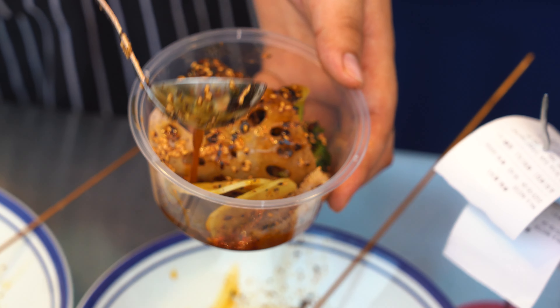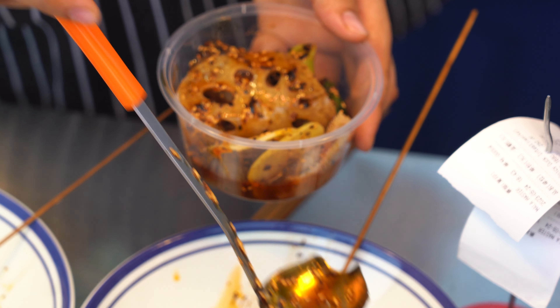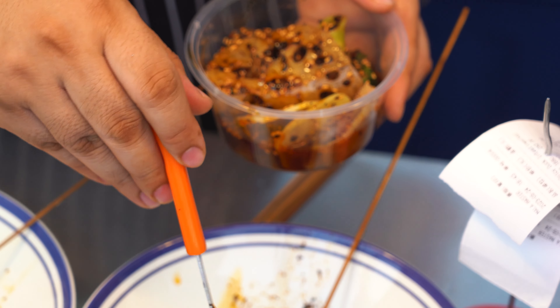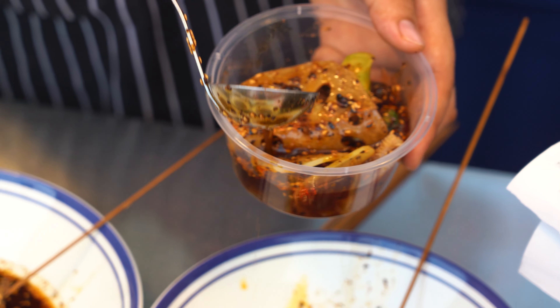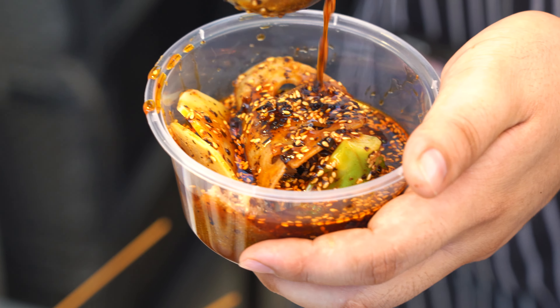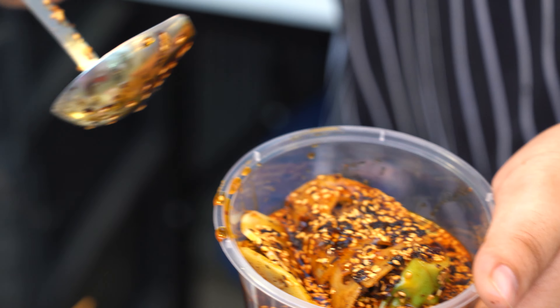We're going to make the food. Our food is not the way we can make it, so we've got our food — we're going to eat these things and make it a little bit.